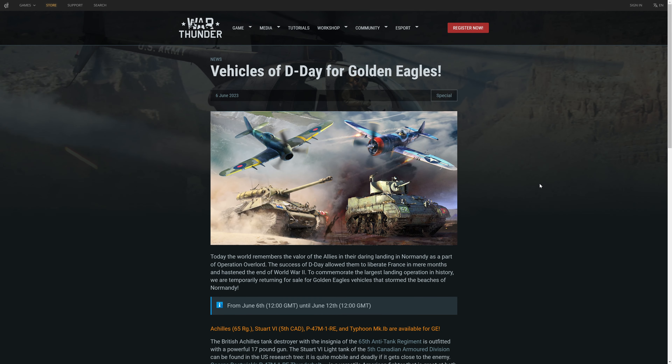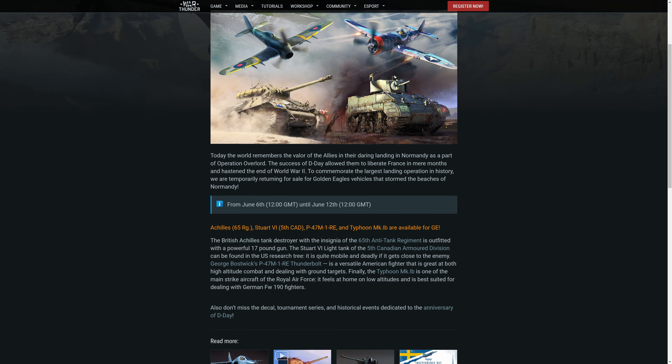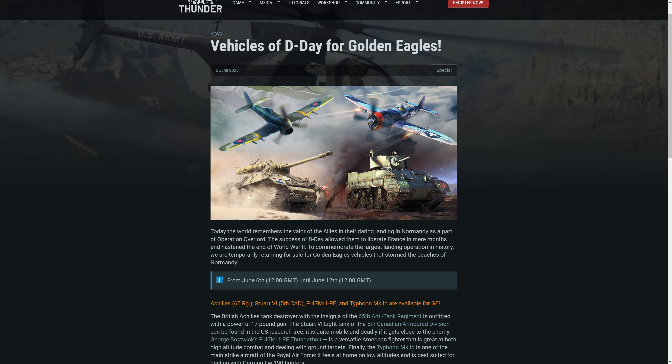Welcome back to the channel. I'm Sarco or Jack. Today we're taking a look at the vehicles of D-Day for Golden Eagles. I own all four of these vehicles and have owned them for a very long time, so I'm just going to quickly go over whether you guys should buy them. We have the British Achilles, the Stuart 6 light tank, the P47 M1 Thunderbolt, and the Typhoon Mark 1b. Let's jump into War Thunder and take a look at each vehicle.